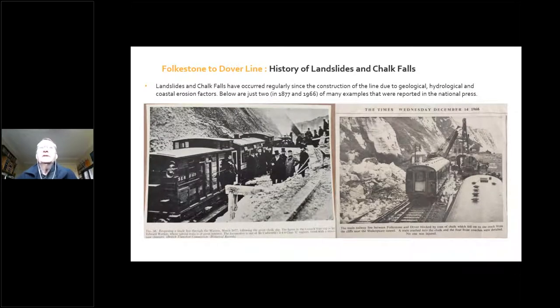This stretch of line has had a long-standing history of landslides and rock falls that the railway has had to deal with. It has occurred regularly since construction of the line due to geological, hydrological and coastal erosion factors. Just two examples reported in the national press: in 1877 the line was blocked due to a great earth slip in Folkestone Warren; and in 1966 another major chalk fall caused a derailment where four front coaches were derailed, though nobody was injured.